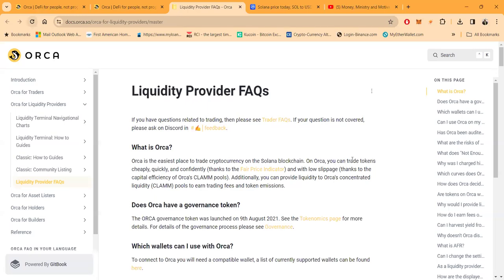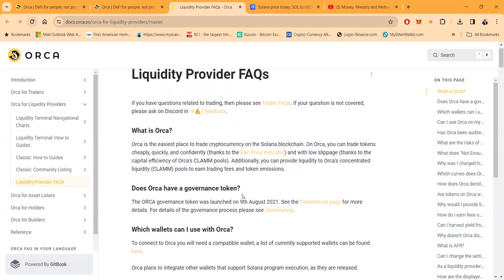On Orca, people can trade tokens cheaply, quickly, and confidentially. They have a fair price indicator and low slippage. Slippage is the difference between the ask price and the sell price — the spread. When you get into different places you may have to adjust your slippage amount, as you've probably seen on MetaMask. With Orca, they have very low slippage thanks to their clam pools. You can provide liquidity to Orca's concentrated liquidity clam pools to earn trading fees and token emissions.